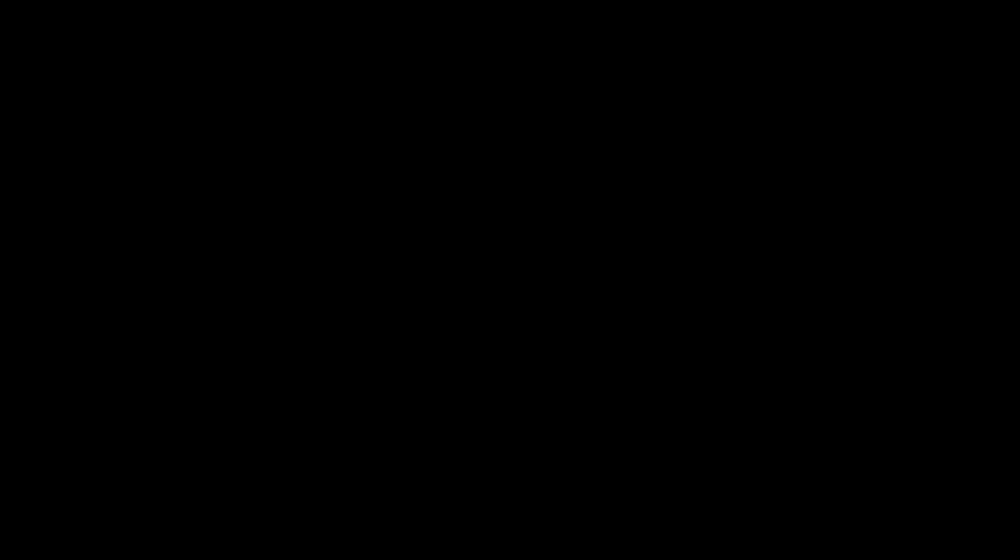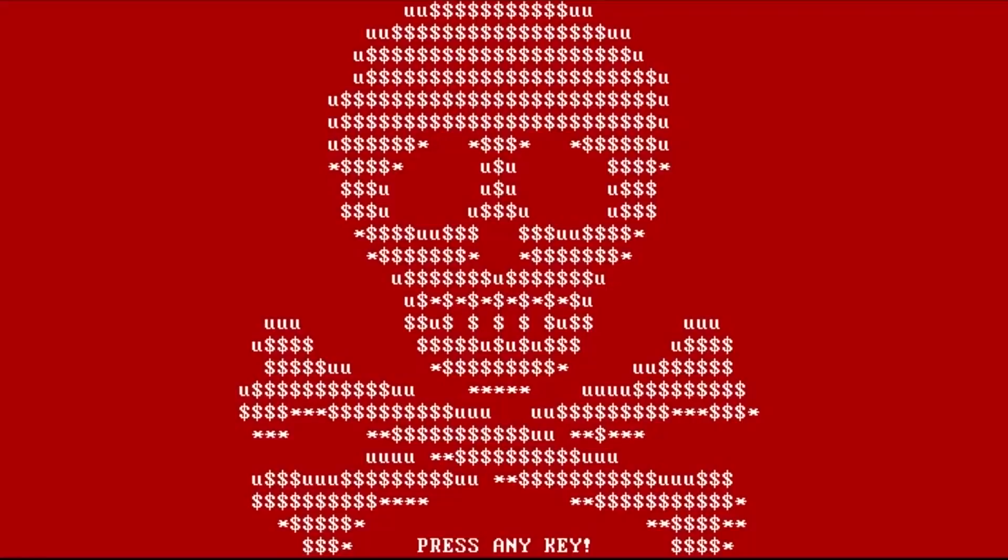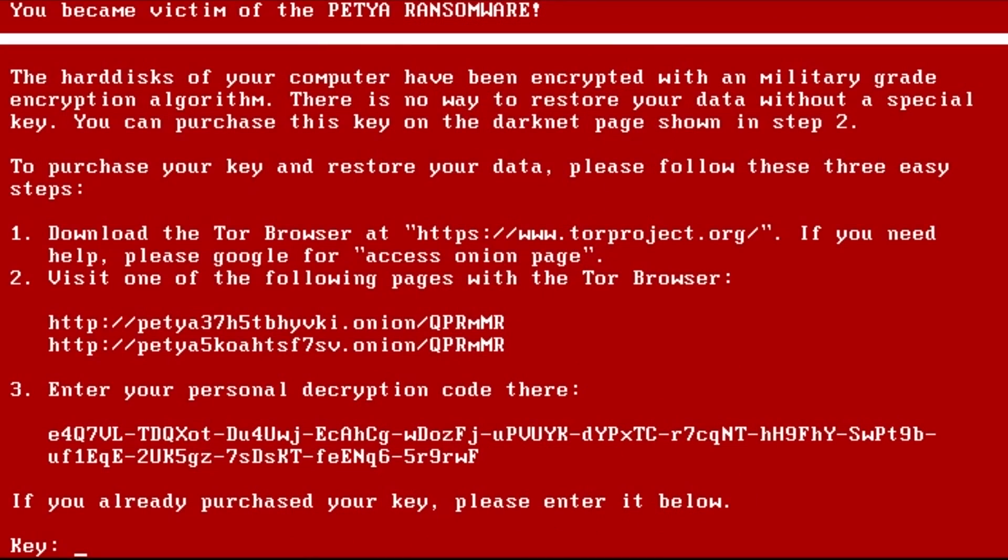And as soon as this is finished, we get this nice flashing skull. It says press any key — something's telling me that wasn't a real check disk. So we're gonna press enter. We see: you have become a victim of the Petya ransomware. The hard disks of your computer have been encrypted with a military-grade encryption algorithm. There is no way to restore your data without a special key. You can purchase this key on the Darknet page shown in step 2. Purchase your key and restore your data. Please follow these three easy steps.